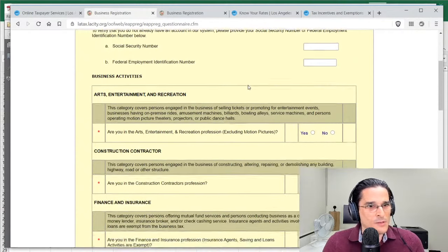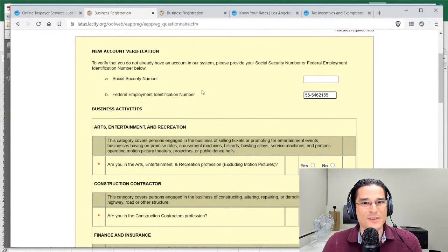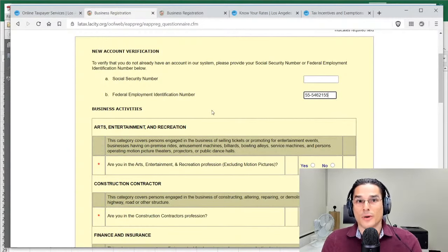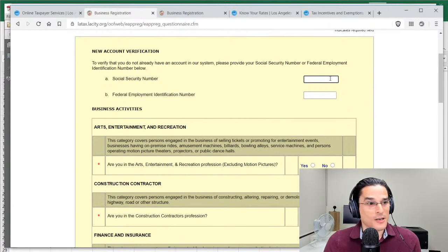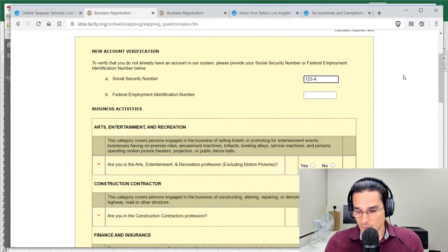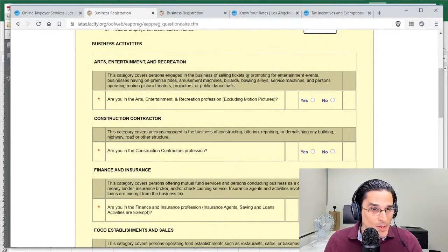For new account verification, the form asks for a Federal EIN — also known as an employer identification number. If you registered on the IRS website or filed Form SS-4, you'd have an EIN. If you don't have one, you can enter your Social Security number. If you're a sole proprietor just starting out, just pop that SSN in. Then it asks about your business activities — there are several categories to work through.